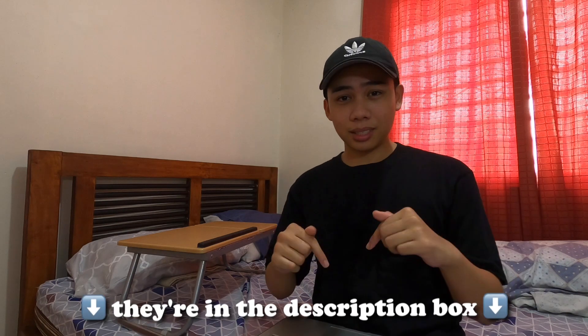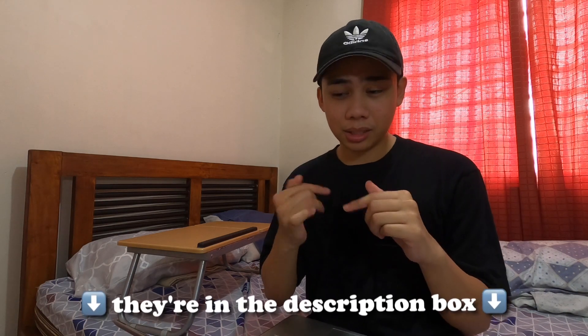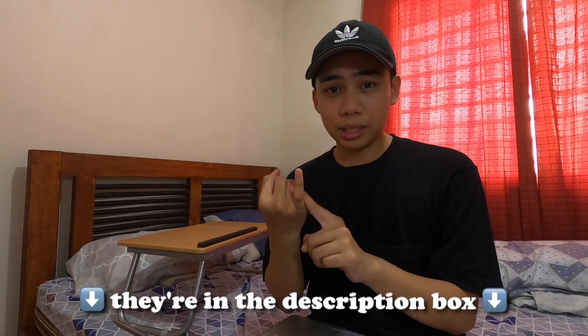Hey everyone, welcome back to my channel. Please excuse my sweat. Before we get this video started, make sure you check the links down below to sign petitions for the anti-terrorist bill, to see different donation links and donation drives for COVID-19, and also for the Black Lives Matter movement petitions and also links to donate.